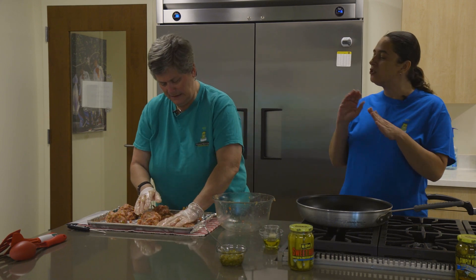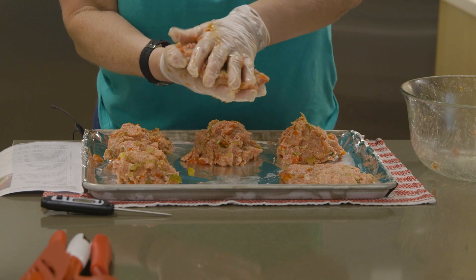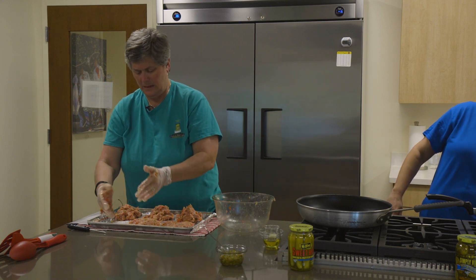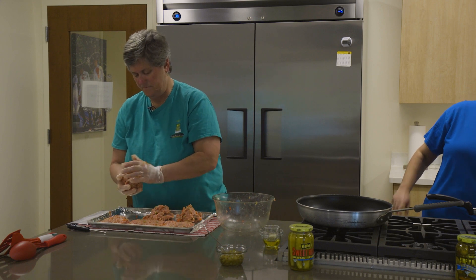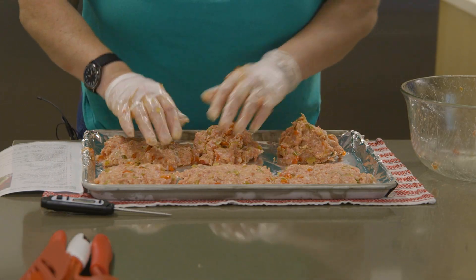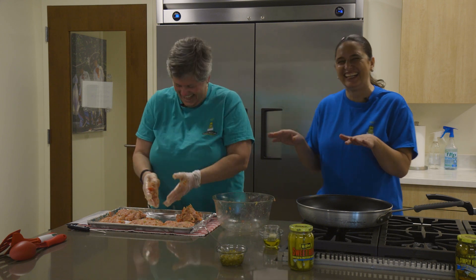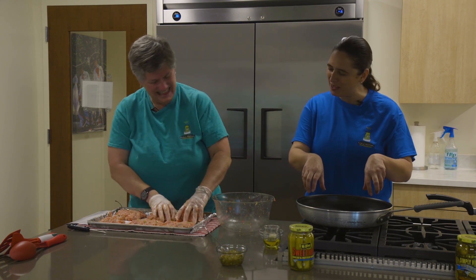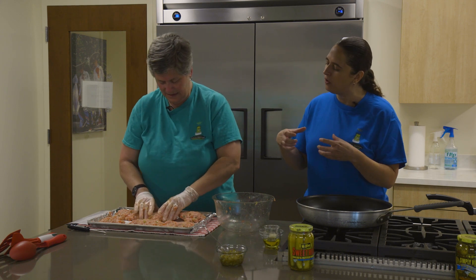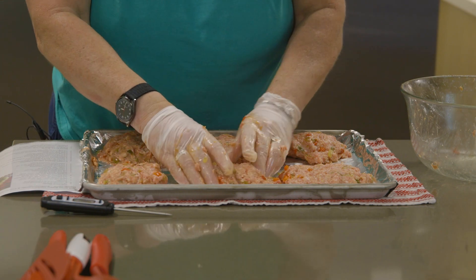Do I need to flatten it down too much? Yes, please — because if they're too thick, they're going to take longer to cook. And how much meat did we actually use? About one and a half pounds of pork and then another pound of sausage — so a lot of meat. I need to be sure that we can fit them in the pan, so they need to be a little bit of an oval shape so we can put them around the skillet. And I'm going to start heating our skillet.